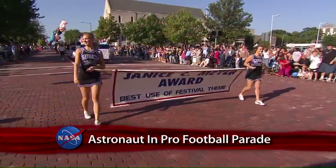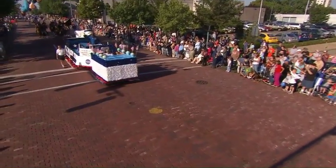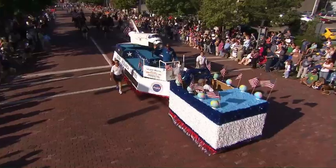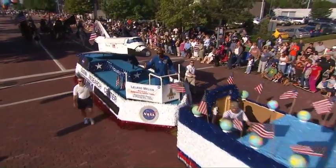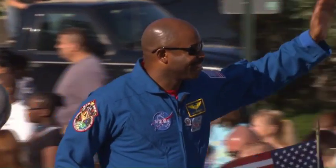The Janice C. Meyer Award for Exceptional Merit is for this float sponsored by the NASA Glenn Research Center. Atop the Glenn Research Center float depicting Space Shuttle Discovery, astronaut Leland Melvin waved to the crowds at the 2010 Pro Football Hall of Fame Festival Timken Grand Parade in Canton, Ohio.